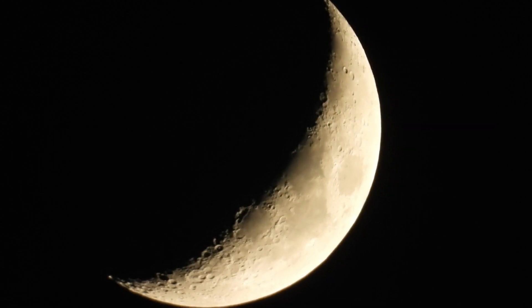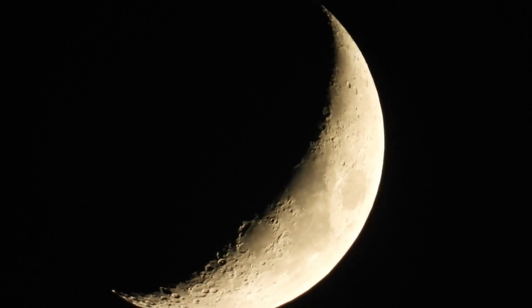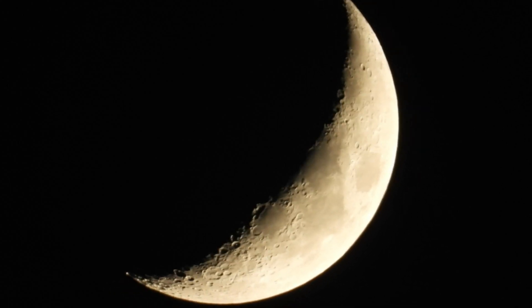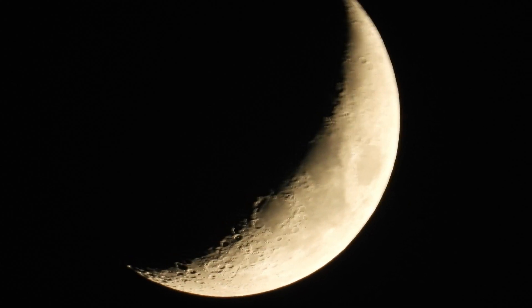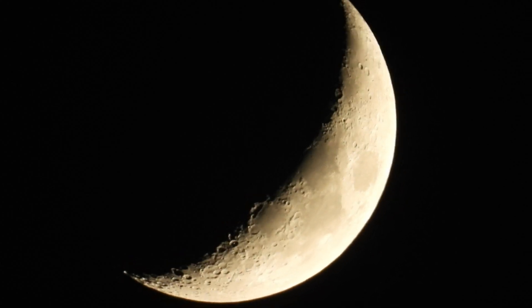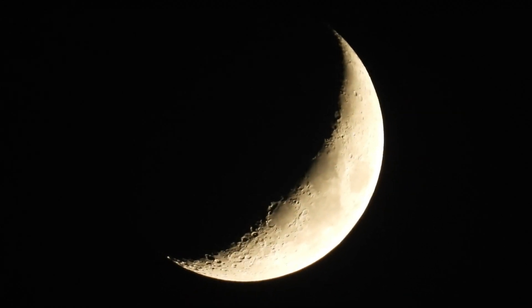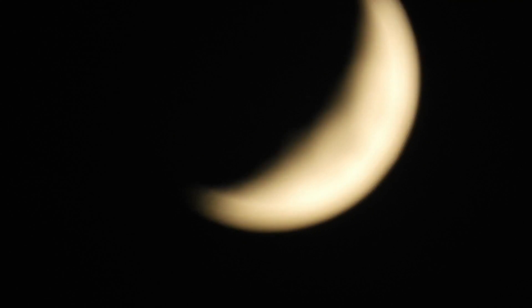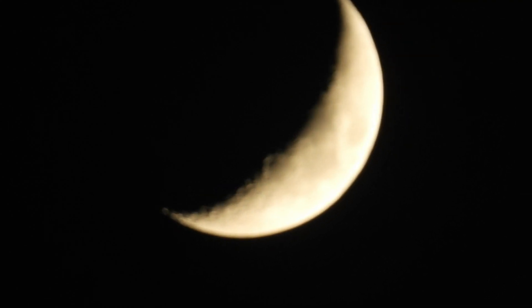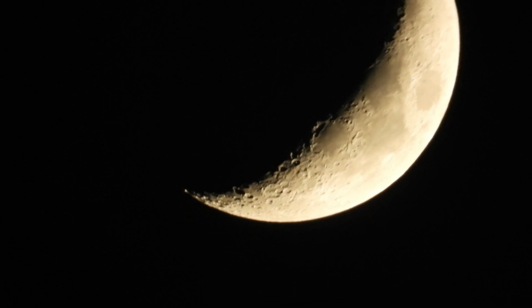The moon will of course rise and set very roughly in the east and west. But working out exactly what direction the moon is rising or setting is fiendishly complex. There are some simple rules worth knowing. For example, a full moon will behave in the opposite way to the sun. In northern temperate zones, like the US or Europe, it rises close to southeast in mid-summer and northeast in mid-winter, setting southwest in mid-summer and northwest in mid-winter. A full moon will be close to due south at midnight.